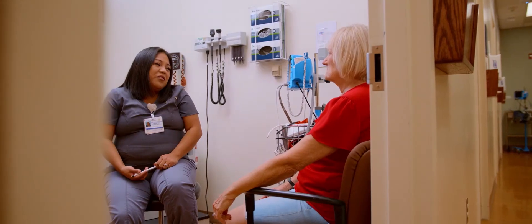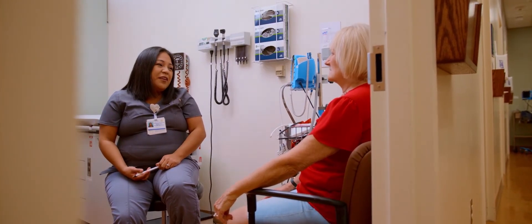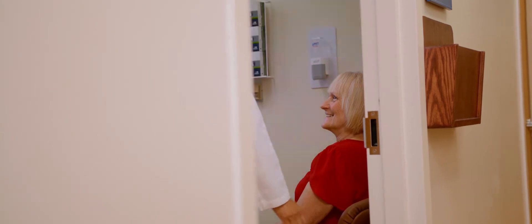Since we started, we have seen a rise in patient satisfaction. Now we talk to our patients more personally and they feel more appreciated. We're not trying to get them in and out — we're trying to get to know them even more. And I do feel that it works. They're very satisfied with that.